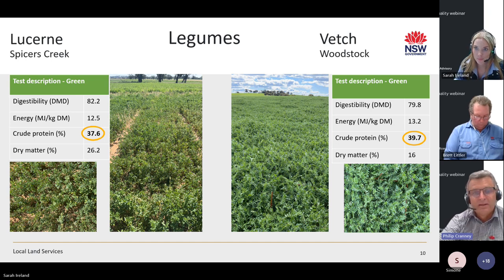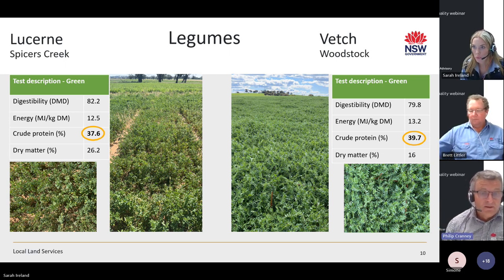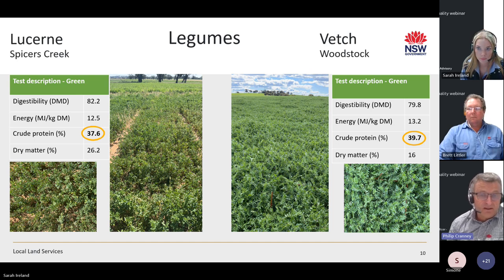At Spicers Creek, the Central West Local Land Services are running a pasture trial. Lucerne is grown throughout the tablelands and shows a beautiful crude protein percentage of 37.6% and energy of 12.5 megajoules. That particular variety is a winter-active variety.